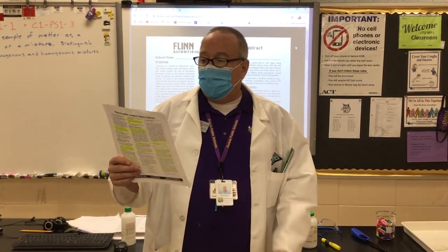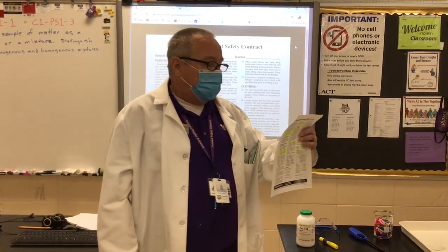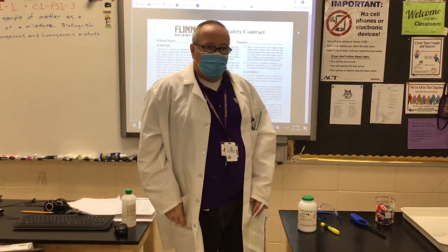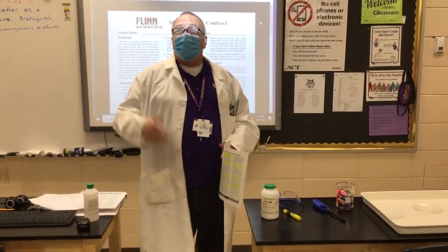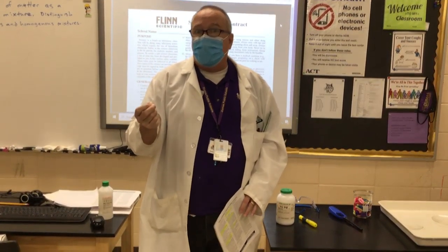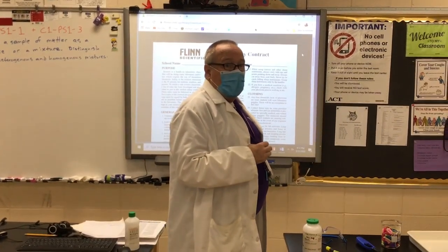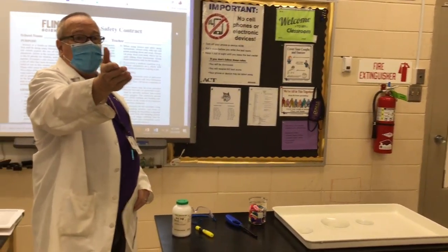Know the locations and operating procedures of all safety equipment, including the first aid kit, eyewash station, safety shower, fire extinguisher, fire blankets, and know where the fire alarm and exits are located. We do not have a fire alarm in this room, but we do have fire sensors — they will detect smoke and heat and will go off and start strobing if too much heat or smoke builds up in the classroom.